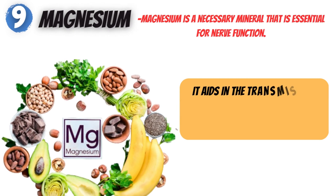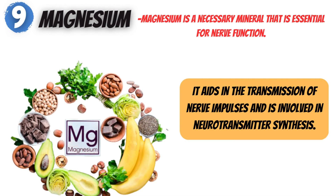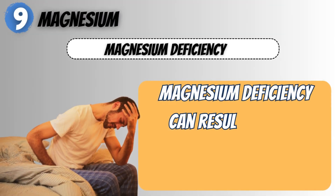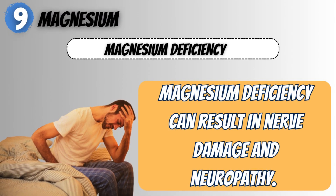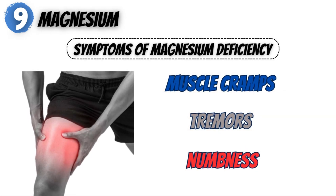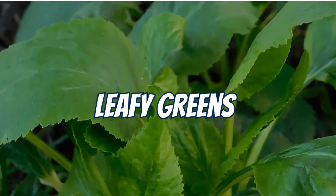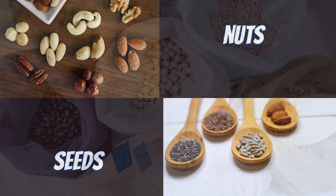9. Magnesium. Magnesium aids in the transmission of nerve impulses and is involved in neurotransmitter synthesis. Magnesium deficiency can result in nerve damage and neuropathy, with symptoms including muscle cramps, tremors, and numbness. Magnesium-rich foods include leafy greens, nuts, seeds, and whole grains.